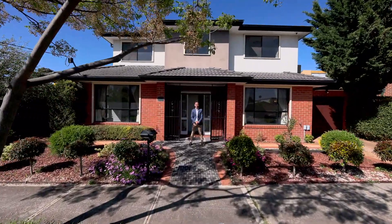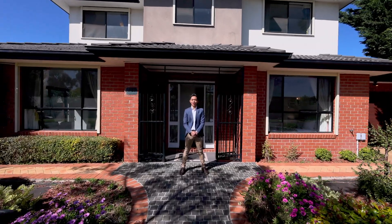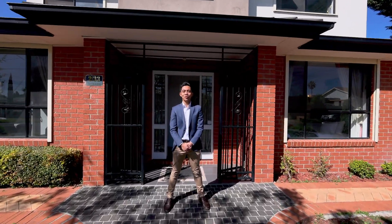Hi there, flow carry-on for White Knight Asset Agents, and we welcome you to Linden Avenue, St Albans. Come inside, Tyson will show you through.